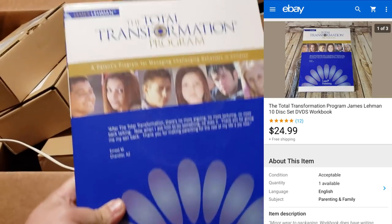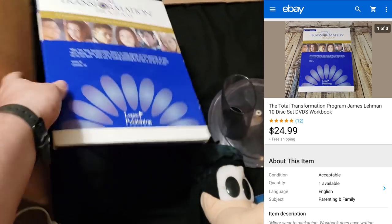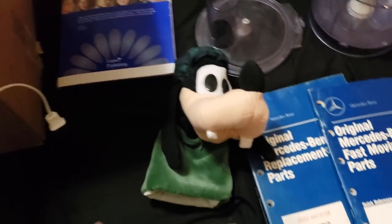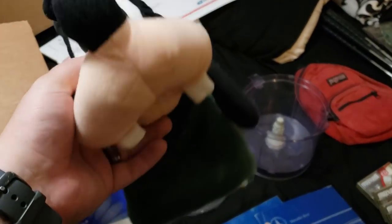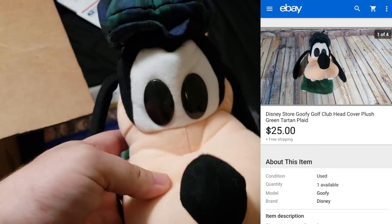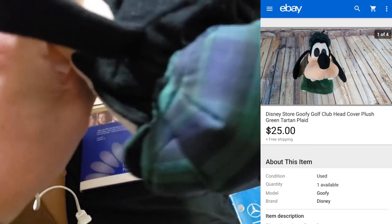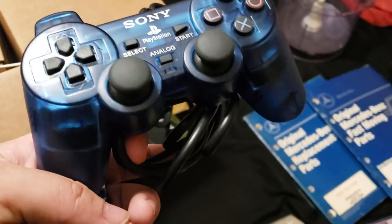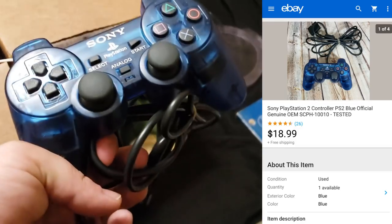Another Total Transformation program — paid $10 for two of them, sold the first for $25 shipped and just sold this one for $25 shipped, so $10 paid, $50 in sales. It squeezes into a padded flat rate. A Disney Goofy golf head cover — paid $3. I already sold a Minnie one for $40 shipped. This one I took a best offer of $25 — thought it would sell better but had no interest and eventually countered down to $25. Look out for Disney golf head covers, they do well.